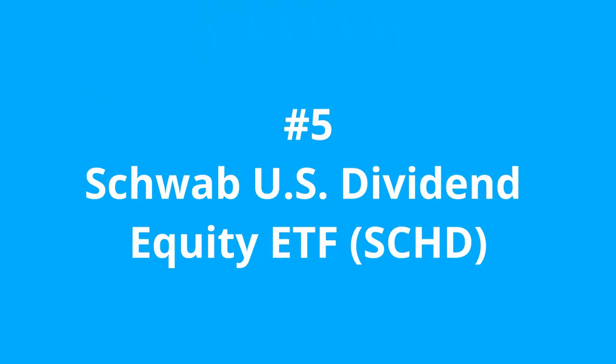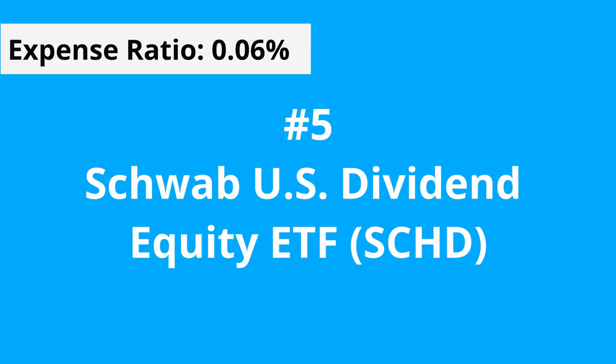Finally we get to number 5, and if you're a fan of dividends, you're going to love this one. This is the Dividend King, the Schwab US Dividend Equity Fund, the SCHD, with an expense ratio of 0.06% and a distribution yield of about 3%. A fantastic choice for dividend enthusiasts.